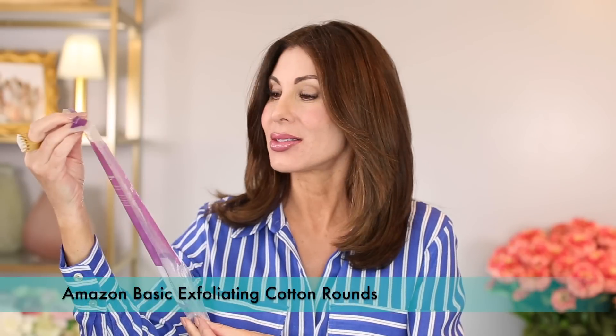Amazon Basics Exfoliating Cotton Rounds. SkinMedica Instant Bright Eye Mask — this is probably my favorite eye mask for the under eye, because I like how they stay and apply versus some that slip and slide. These are great. Often I will put them on under my eye in the morning, do my eye makeup before my face makeup, and then remove them before applying my face makeup.